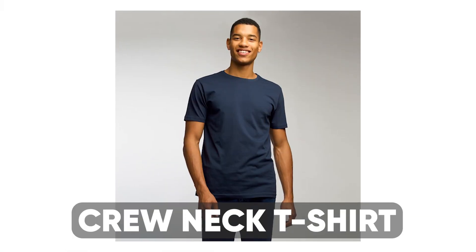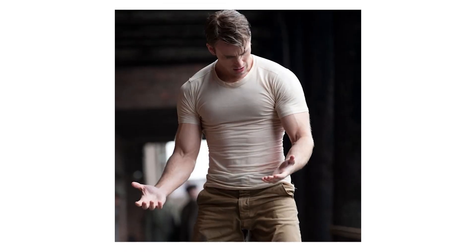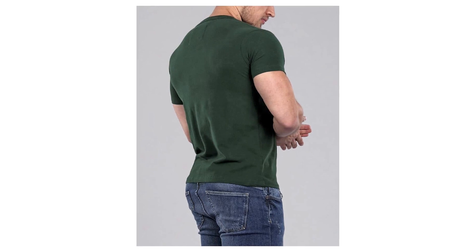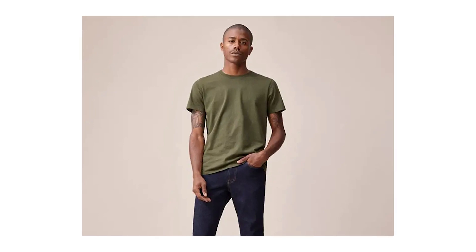My next summer shirt is definitely the most casual on the list, and it's a timeless summer staple — the classic crew neck t-shirt. Please make sure your crew neck t-shirt fits you properly before buying it. If it is tightly hugging your torso, it's probably too small and it's not doing you any favors. The sleeve should end around the mid-bicep area and shouldn't be too loose, as women love the look of a sleeve that gently hugs your biceps.